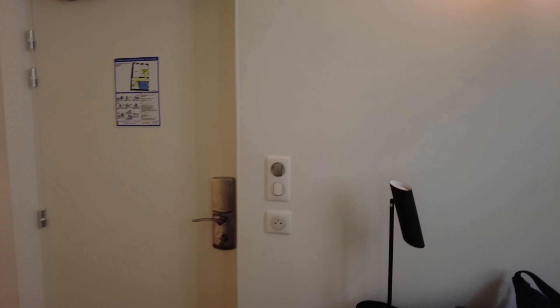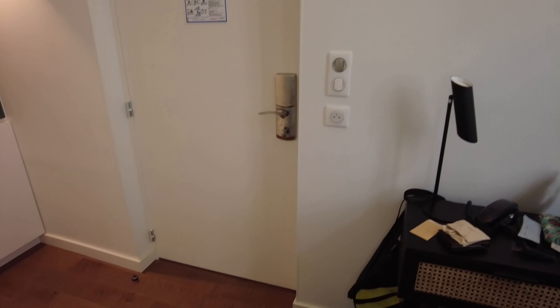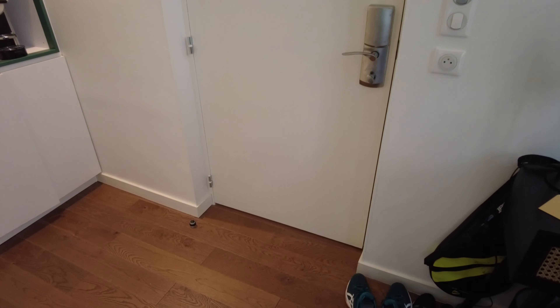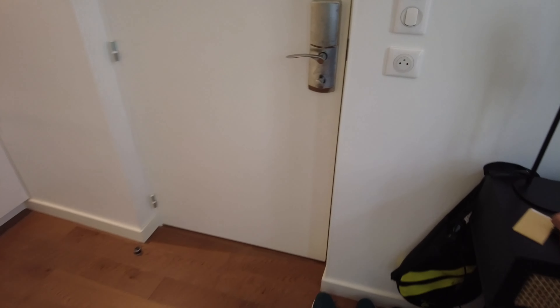We just arrived at Hotel du Palais Dijon, France. So this is the main door. Please note we are at the first floor, like really on the ground floor.